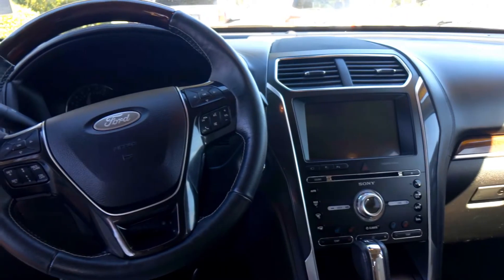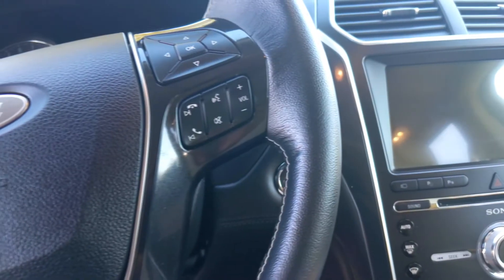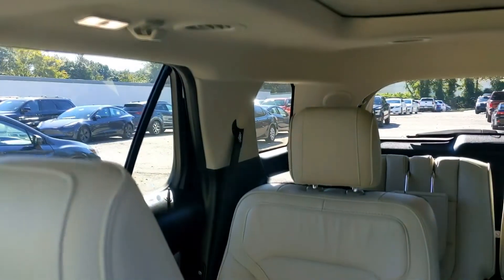You also have your blind spot detection system — Ford safety. You also have your lane assist and your adaptive cruise control. So this car will keep you very safe as you're going on your travels.